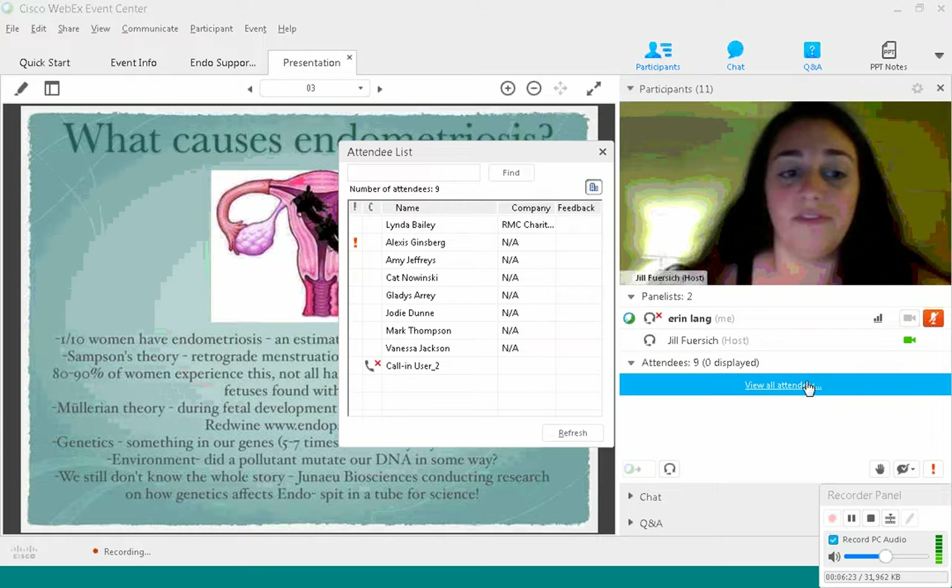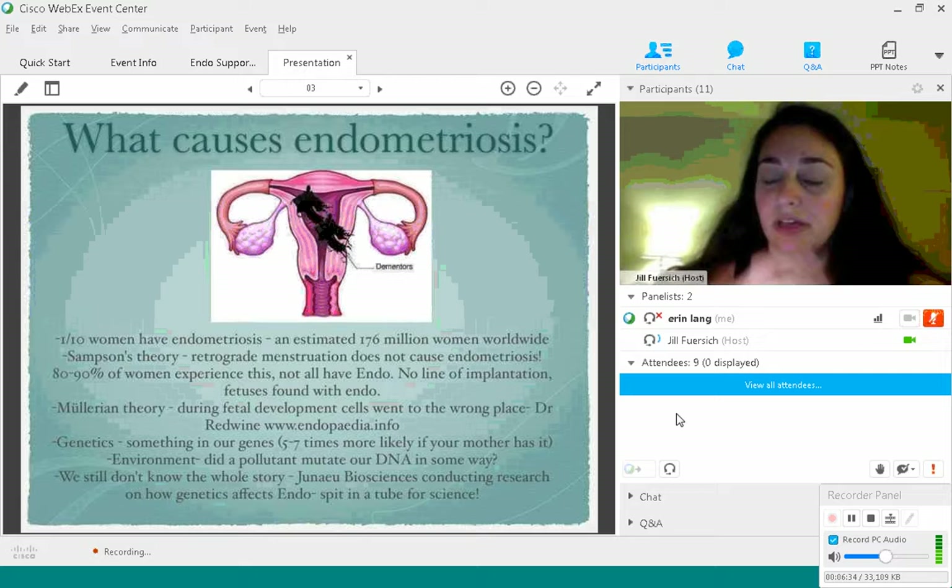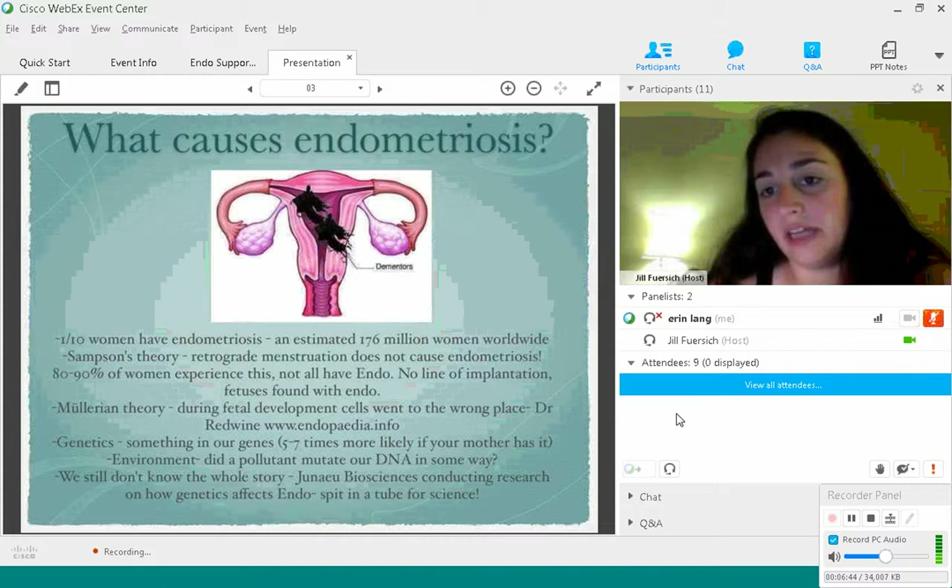Genetics also plays a pretty big factor. We don't know exactly how yet, but we do know there are certain cytokines — cells that send messages about where to go — that can really affect things, and it's deeply rooted in our genes. You are five to seven times more likely to have endometriosis if you have a mother or a sister with endometriosis.